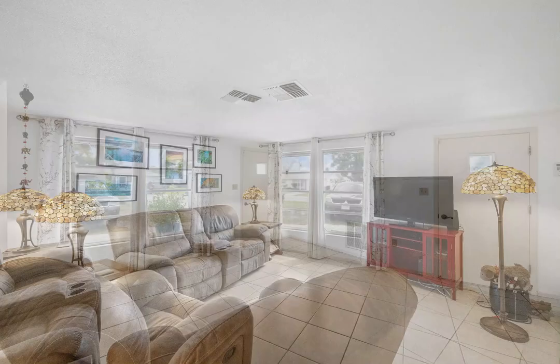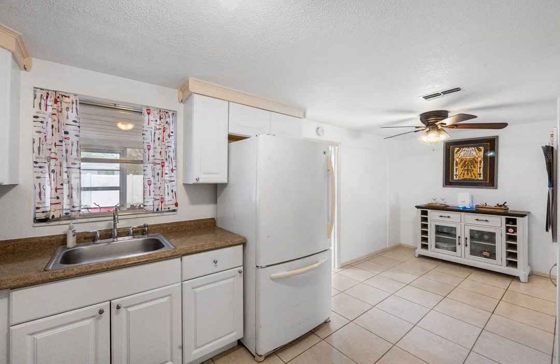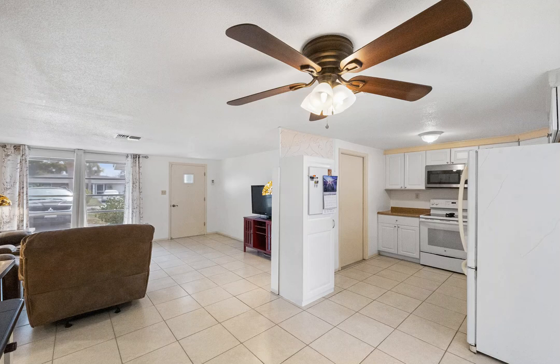Step inside to find a meticulously maintained interior where every detail has been thoughtfully considered. Whether you envision the flex room as a cozy office retreat or a potential third bedroom, the choice is yours, offering flexibility to accommodate your preferences.